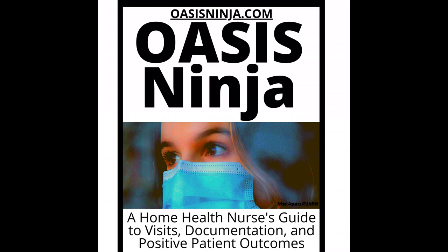Depending on your plan, you may need to obtain prior authorization before you can use your new equipment. Also, some plans require that you use a Medicare-approved supplier. For more information on the equipment that Medicare Part B covers, contact your plan's provider directly.